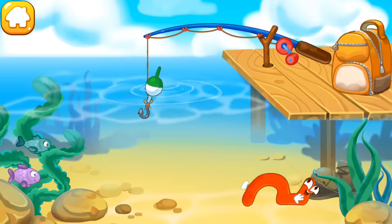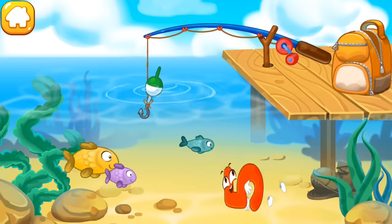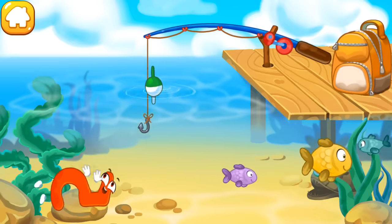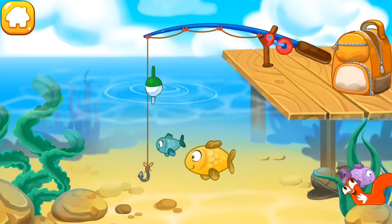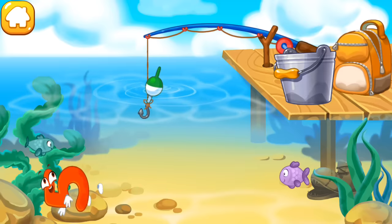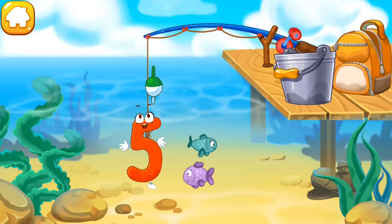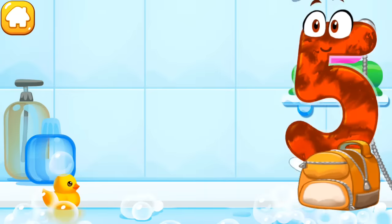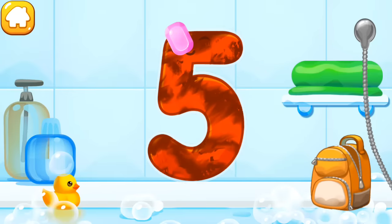The number five flopped into the water and swims with fish. Click on the hook to lower it and catch the number. Click the number to pull it out. The number got dirty. Wash the number five — first apply soap on a number.